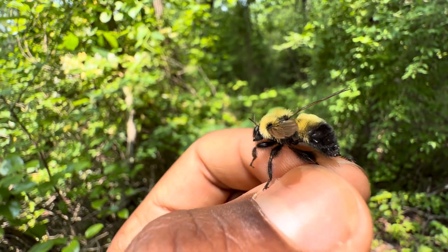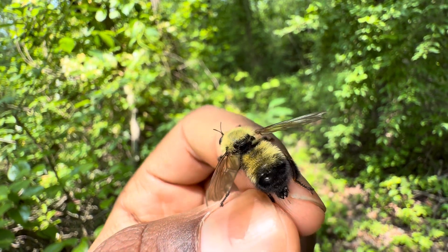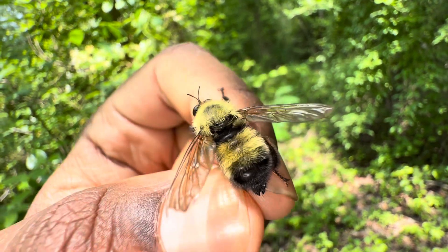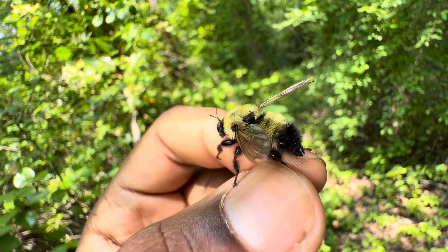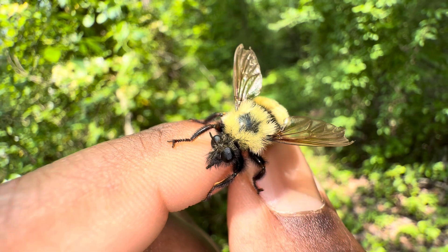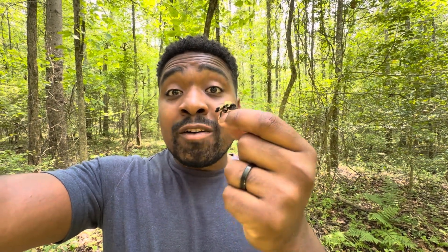I may have given it away in the thumbnail or the title, but if you aren't familiar with what this is, this is actually not a species of bumblebee. I know many of you might be surprised by that just by the looks of this insect. As a matter of fact, it is actually a species of fly — specifically Laphria thoracica, the Eastern Yellow-Backed Laphria. The Eastern Yellow-Backed Laphria is a species of robber fly.